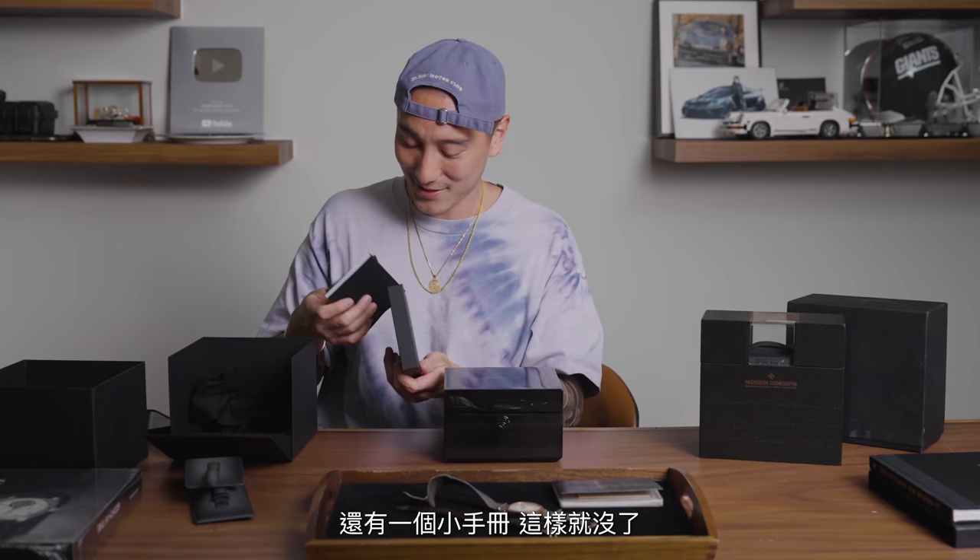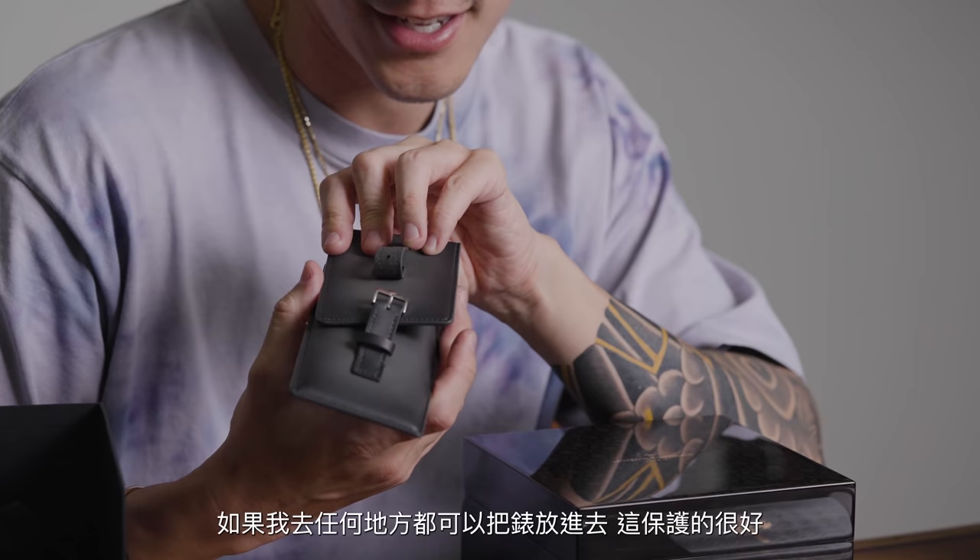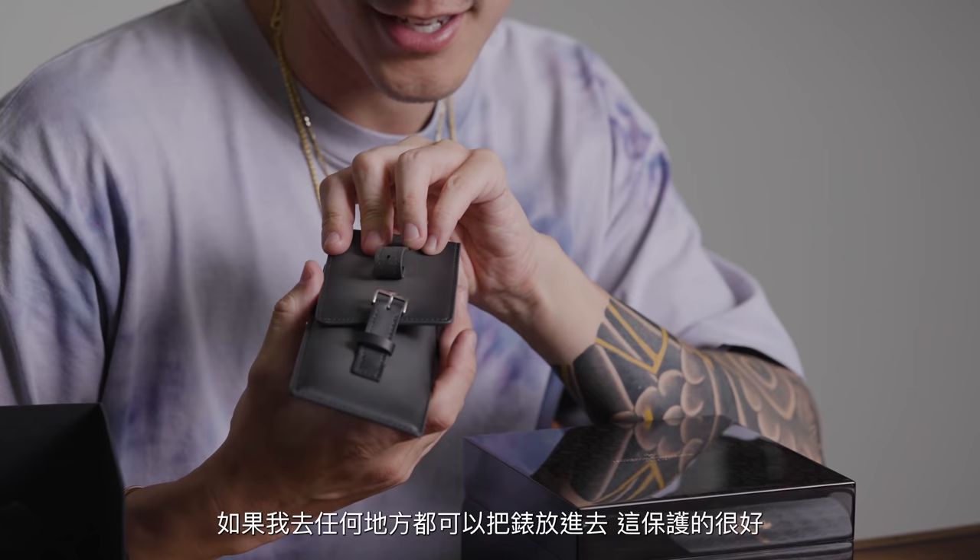There are pros and cons to everything. They did give me this beautiful leather pouch with the Maltese cross right here, which is elegant and beautiful — like a little travel pouch. If I need to go anywhere and need to take the watch off, I can just put it in here and it's well protected.